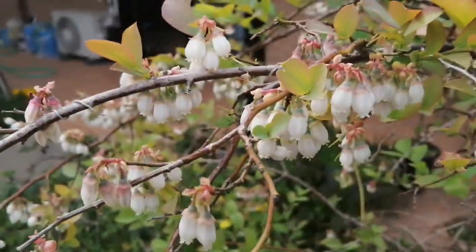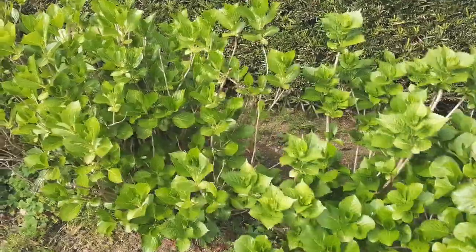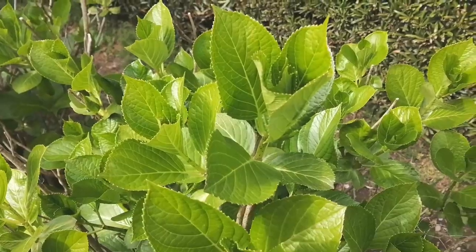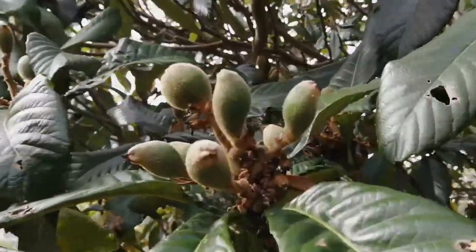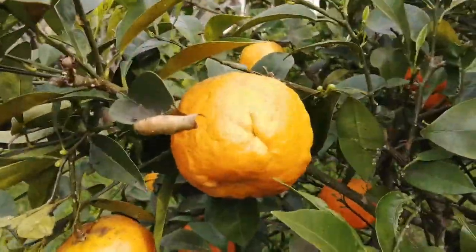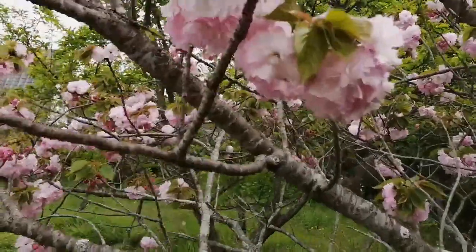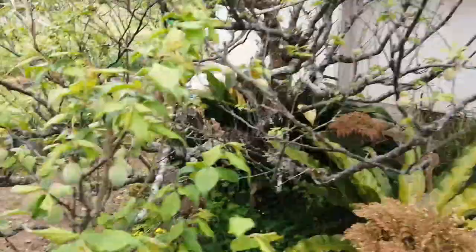Also in bloom are the wild rose on this trellis, the hydrangea leaves on this ajisai, the persimmon leaves on this kaki tree, the loquat on this biwa tree, the fruit on this daidai tree, the yaya zakura blossoms on this cherry tree, and the plums on this ume tree.